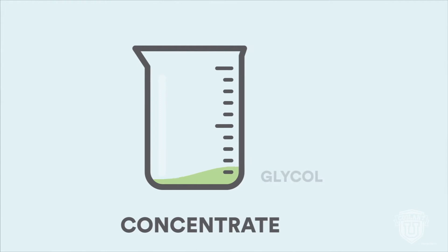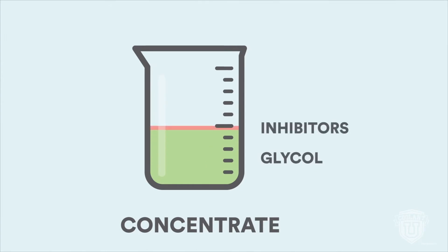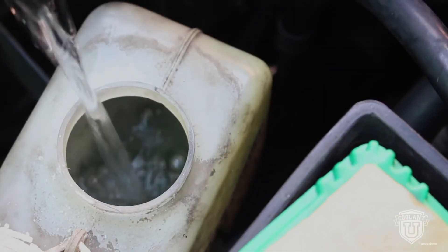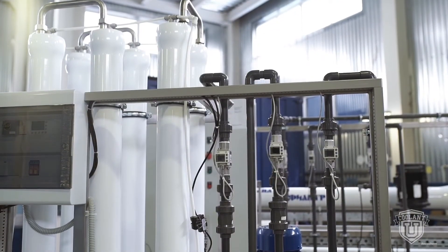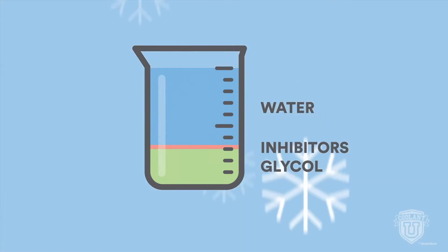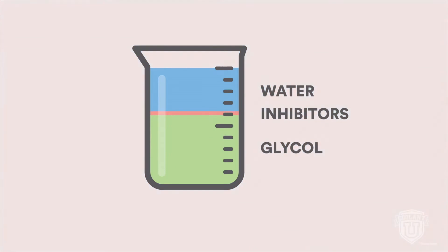For coolant to protect an engine, all the ingredients need to be combined in a precise ratio. Concentrated coolants contain increased levels of glycol and corrosion inhibitors. They must be diluted with clean, deionized water prior to installing in the engine's cooling system. Typically, concentrates are diluted with an equal amount of water, but always check the product label for the correct ratio. Use the right amount of water — too much or too little can impact the freeze and boil points, as well as reduce corrosion protection.